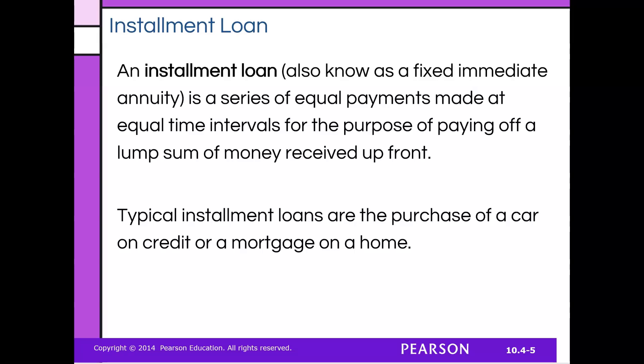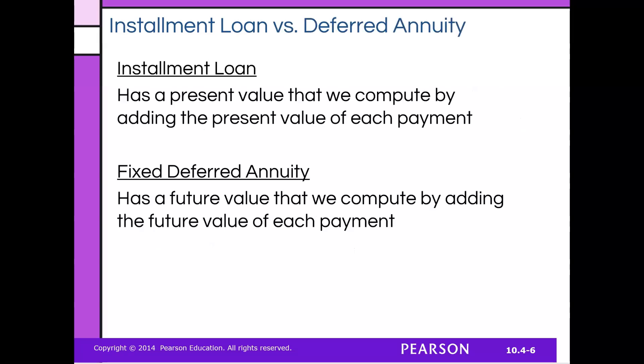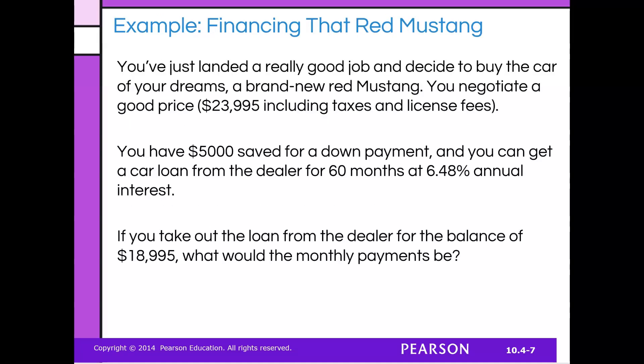Installment loans, which are a fixed immediate annuity, are a series of equal payments made at equal time intervals for the purpose of paying off a lump sum received up front. Typical installment loans include the purchase of a car on credit or a mortgage on a home. An installment loan has a present value that we compute by adding the present value of each payment. A fixed deferred annuity has a future value that we compute by adding the future value of each payment.